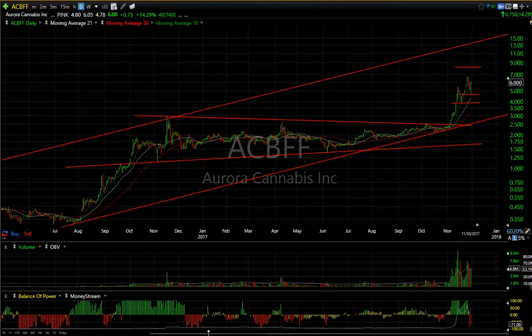Hello again everybody, it's Harry Boxer, the Technical Trader at thetechtrader.com. It's the 30th of November, last day of the month — tomorrow's December 1st, one month to go this year. It's been a hell of a year. The market rallied again today to new all-time highs and the technicals weren't bad. So let's take a look at a lot of the stocks we're looking at today.